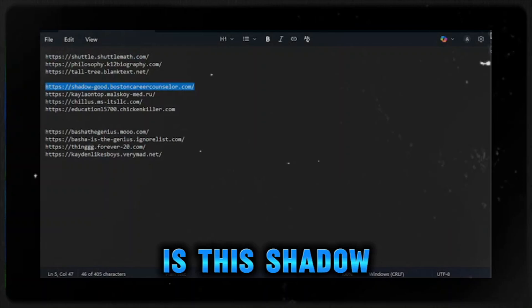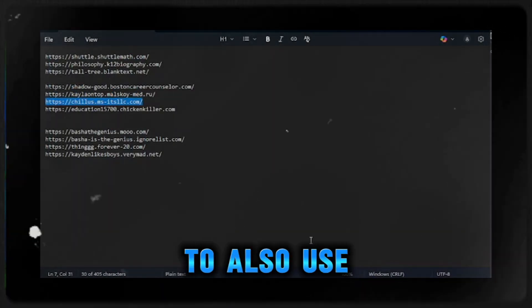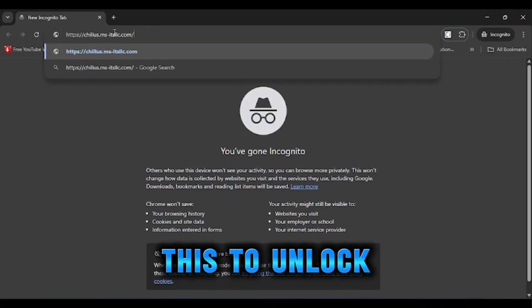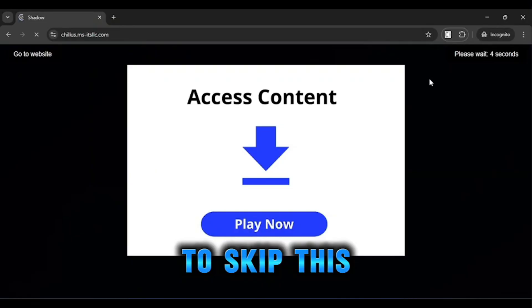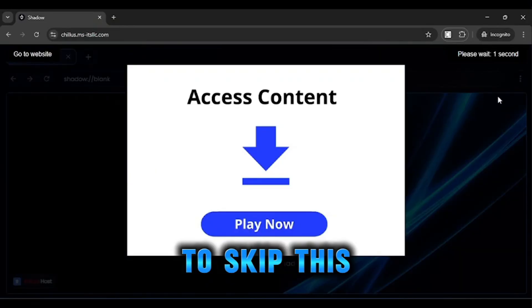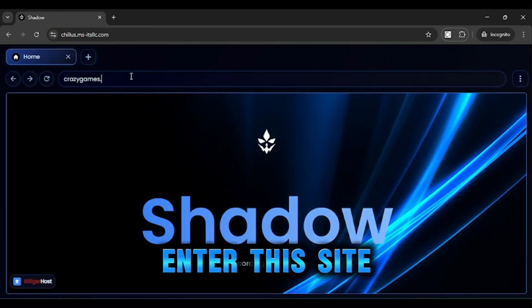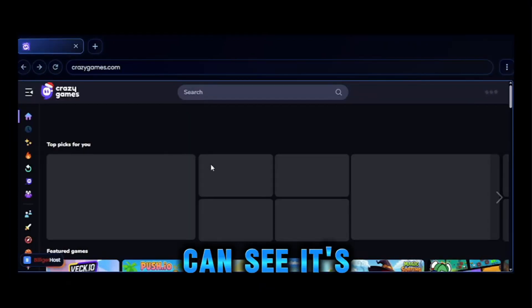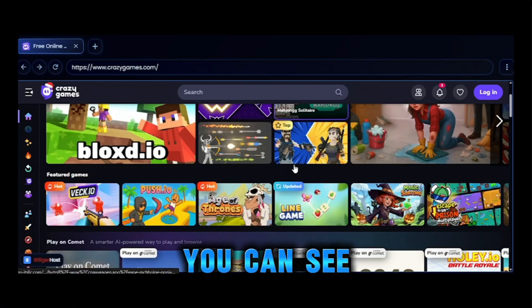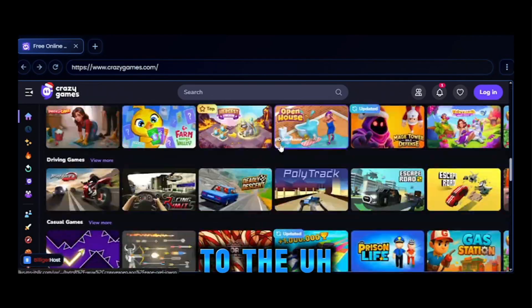The next one is this site of proxy. You need to use this to unlock something in your school. You need to skip or close this ad. Now you can unlock anything from here — enter the site or URL. Here you can see it's also working.